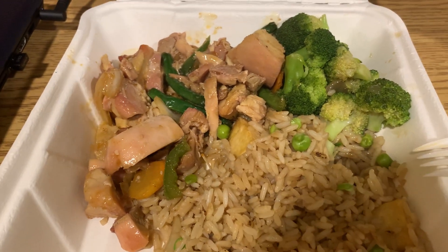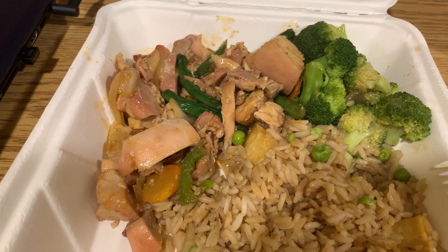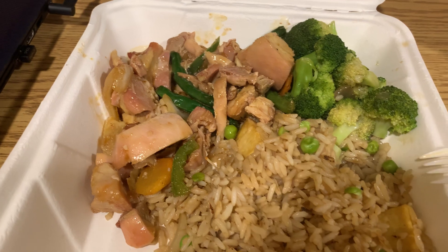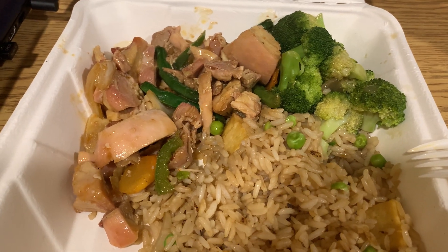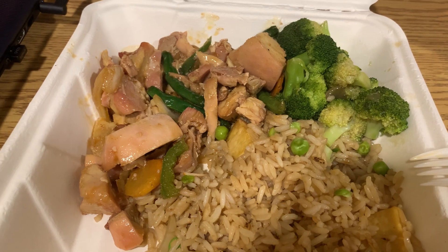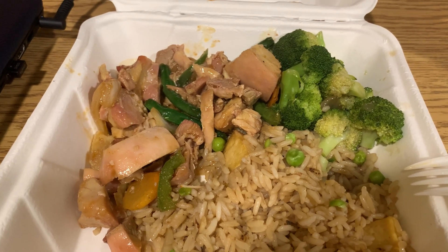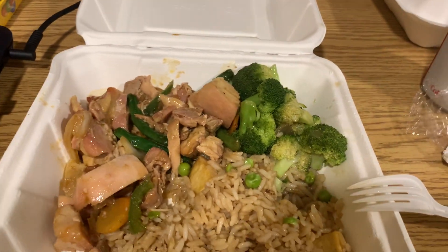I'm thinking this is going to be a 3 out of 5 on the Stony scale. It's not too convenient to grab, but for most of you it's not going to cost you anything. It's a good solid meal and does not taste too bad. So that's about it for this episode — see you guys next time.